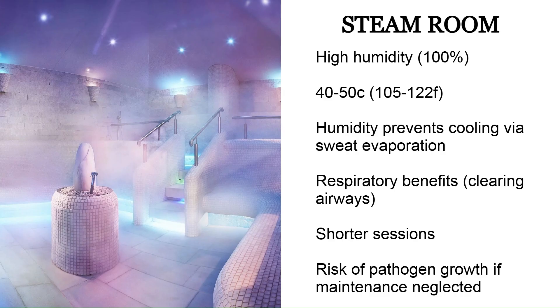Lastly there is the steam room — a room with very high humidity like about 100% and lower heat like 40 to 50 degrees Celsius. The humidity prevents your sweat from evaporating, so your body can't cool itself down as usual and you heat up pretty quickly. The heating effect is similar to other kinds of sauna, and you also get some respiratory benefits like clearing out your sinuses and airways, and it hydrates your skin. Generally you stay in the steam room for less time because it is quite easy to overheat, and there is more risk of bacteria and fungi growing in the warm, moist environment.